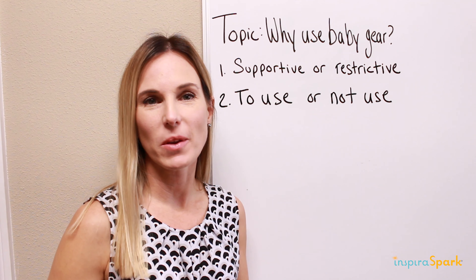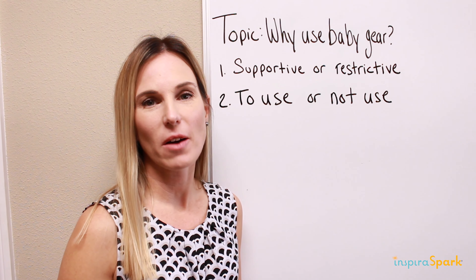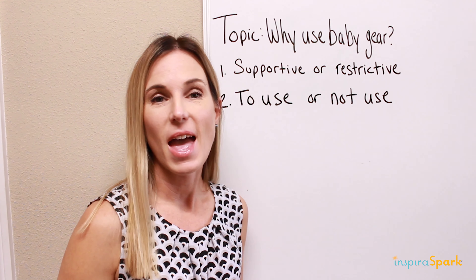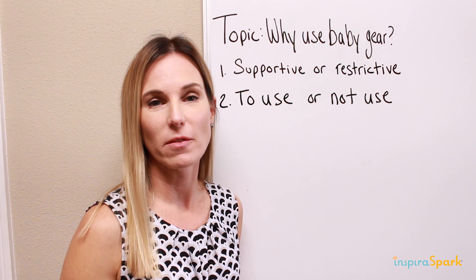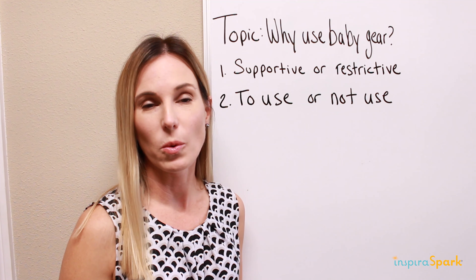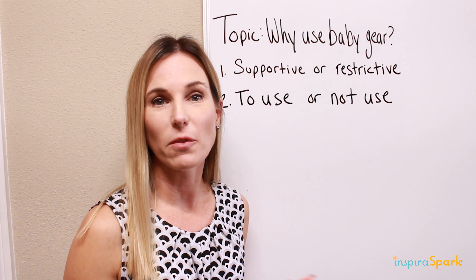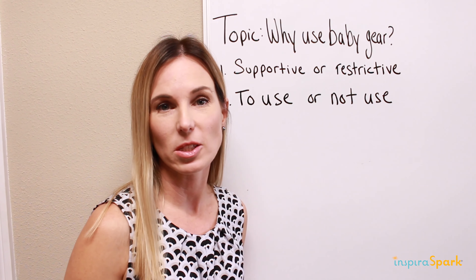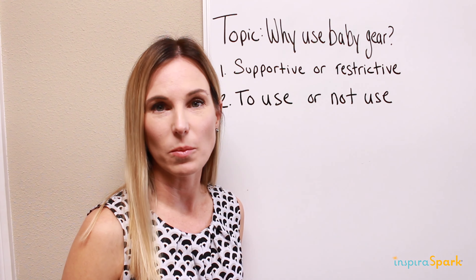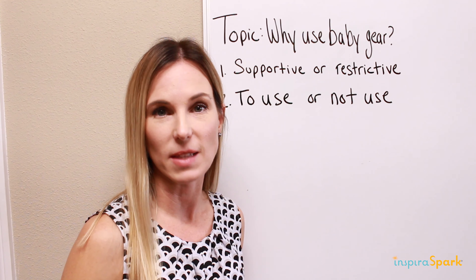Hi everybody, Happy New Year! Dr. Shannon P.T. here. Going to start off with our new video segment called the Need to Know in 5. It's basically a whole bunch of short need-to-know topics about all kinds of different lifestyle, baby, and work things in 5 minutes or less. Thank you to everybody that's reached out over the years with your questions on social media and emails. We figured this would be a great way to give you more hands-on information for the questions you ask.